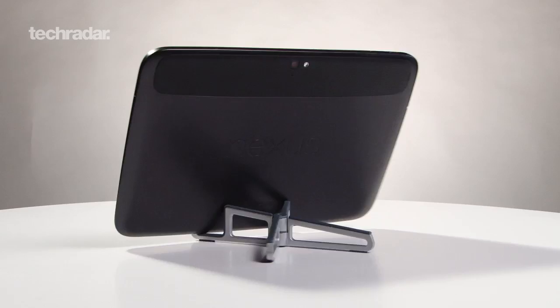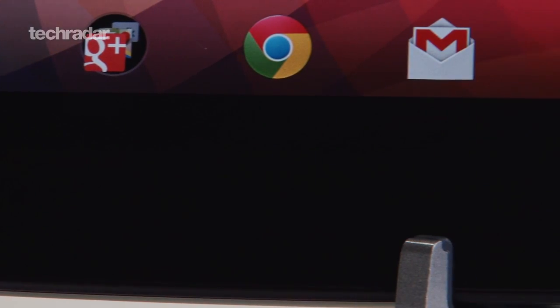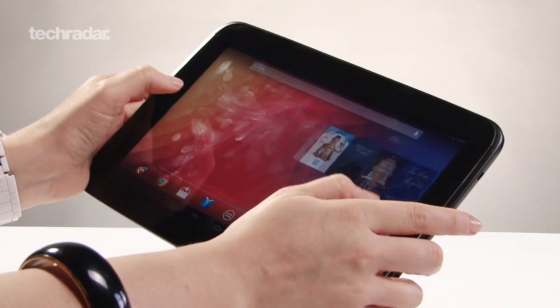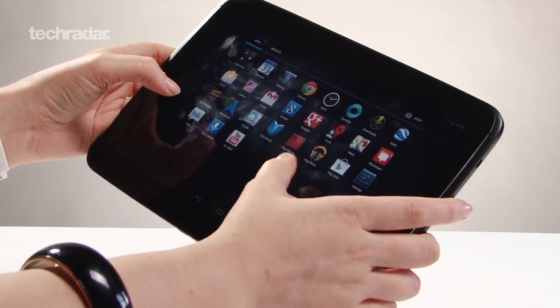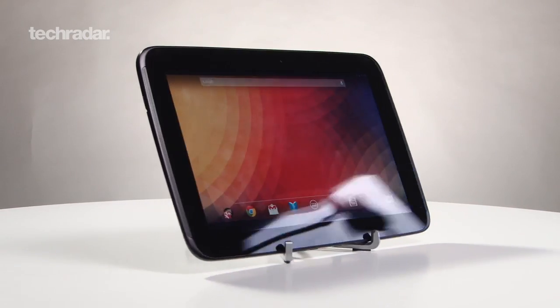The Google Nexus 10 may not be stunning to look at or be as well-built as the iPad, but overall it gives you a quality, big-screen Android experience that's not to be sniffed at. The display is great and it's a fantastic performer too, making it easily one of the best Android tablets on the market. While it's not quite as great value for money as the Nexus 7, it certainly gives Apple's high-priced iPad Air a run for its money.